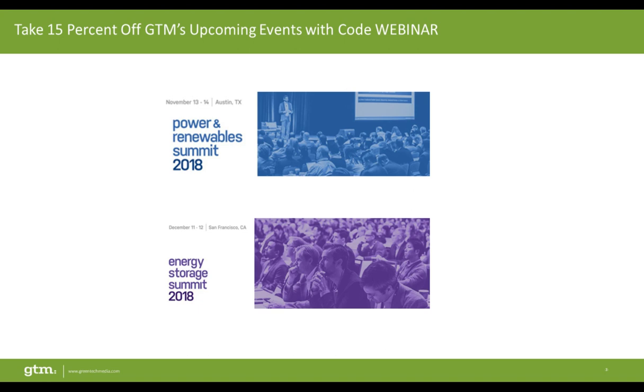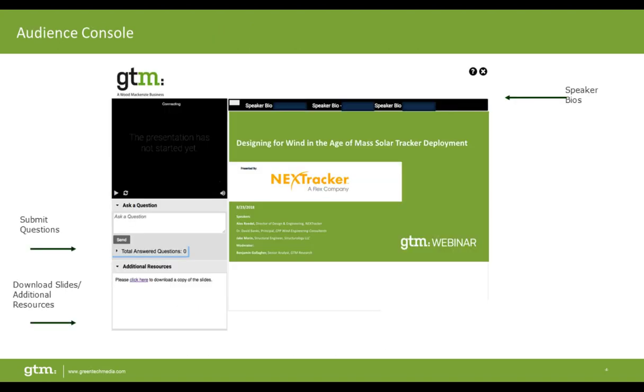We also have two events coming up: our Power and Renewable Summit on November 13th in Austin, Texas, and our Energy Storage Summit in San Francisco on December 11th. Before we get started, speaker bios are accessible from the top tabs. You can download today's slides using the link on the left-hand side. Please use the Q&A module on the left to submit questions — we'll have about 10 to 15 minutes of Q&A at the end.